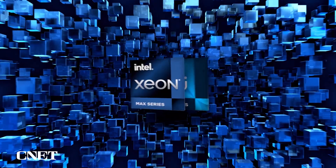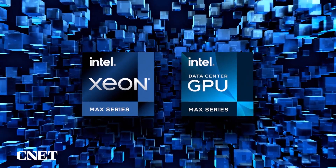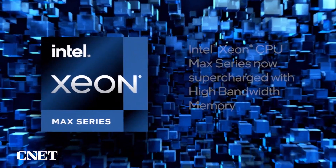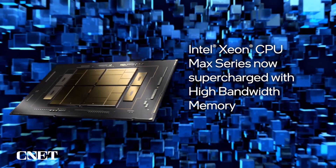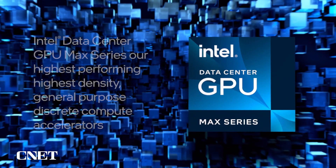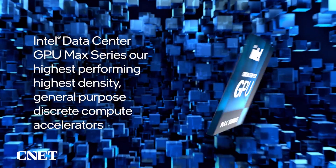That's why I am excited to introduce the Intel Max series product family, which includes the Intel Xeon CPU Max series that supercharges the Xeon architecture with high bandwidth memory, and the Intel Data Center GPU Max series that is our highest performing,